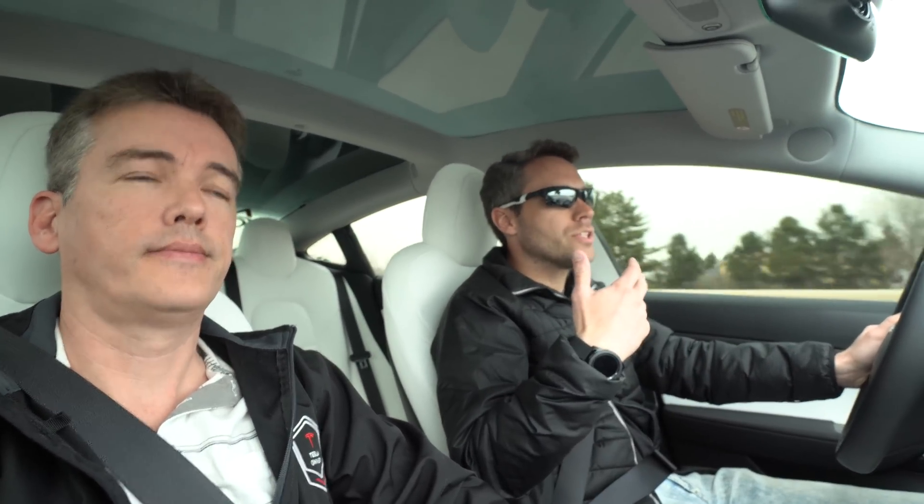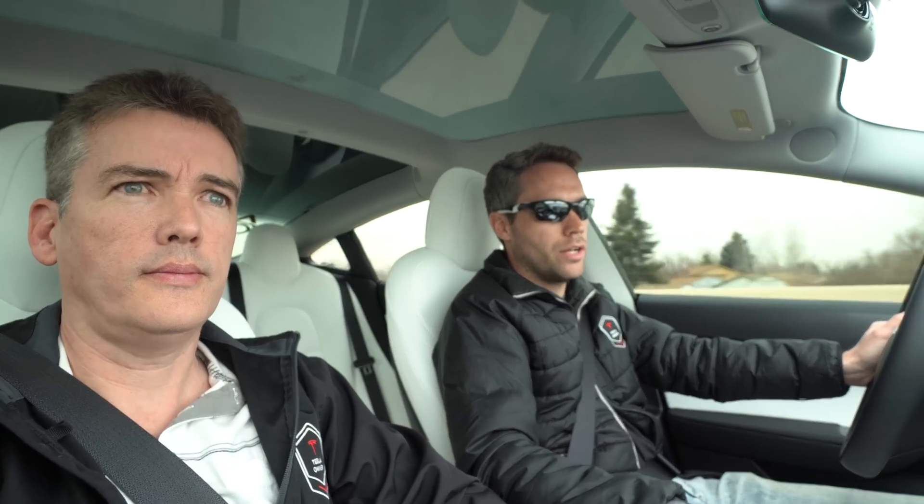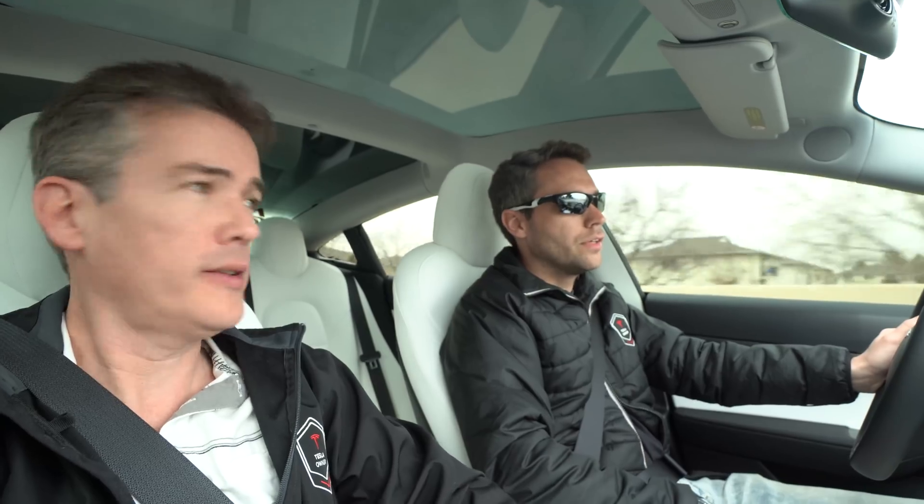A couple reasons for getting the Model X: one, it'll be great for the dogs; two, it'll be cool to play around with features and make more content. And now we have one of each where we can compare the different hardware. We're gonna have Autopilot 2 in the Model S, Autopilot 2.5 in the Model 3, and Autopilot 3 in the Model X — one of the very first Model X's with Autopilot 3. The Model S and Model 3 should also be upgraded to the new Hardware 3 computer eventually, since we've already paid for Full Self-Driving on both.